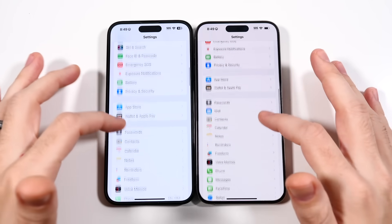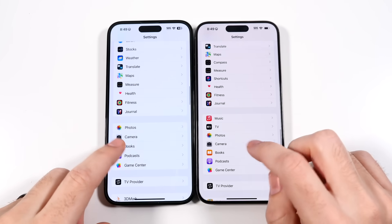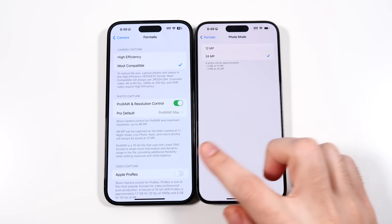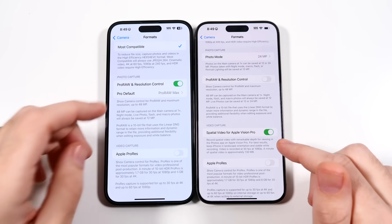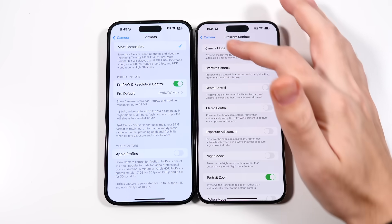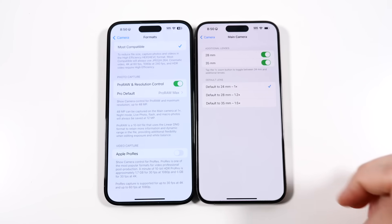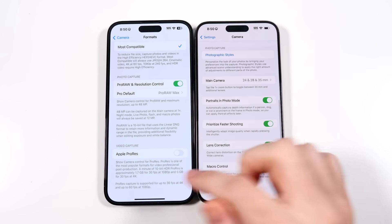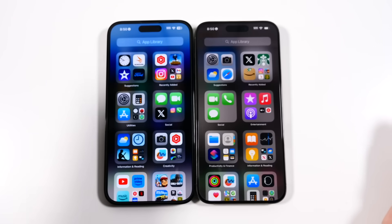You can click the action button on the 15 Pro Max and use translate, for example — there's no action button on the 14 Pro Max. Both now have the journal app. The main software differences are in the camera: you can crop in on the main camera, use spatial video for Vision Pro, and choose between 24, 28, and 35 millimeter on the main camera. But other than those camera-specific things, these phones are identical in software.